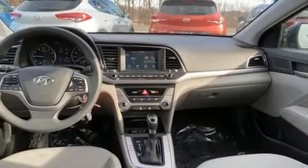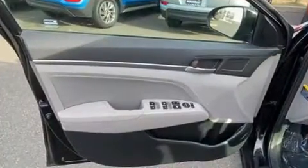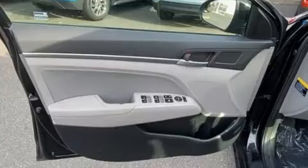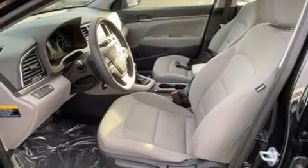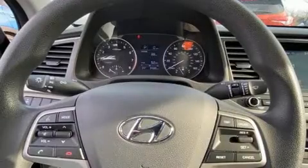Hyundai ensures the safety and security of its passengers with equipment such as dual front impact airbags with occupant sensing airbag, front side impact airbags, traction control, brake assist, a panic alarm, and ABS brakes.